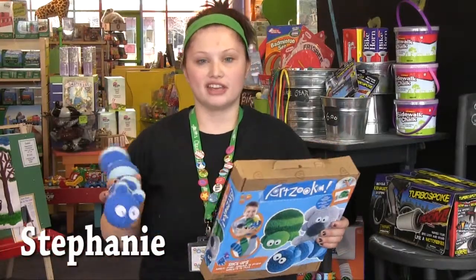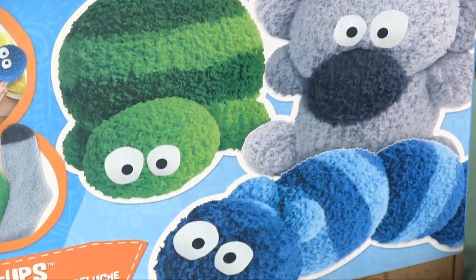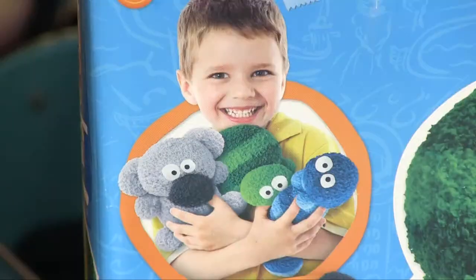Hi, I'm Stephanie from the Creative Kid Stuff store in Maple Grove, and I want to tell you about Sock Ups, which is on my list of favorites. I am a sucker for fun socks, and socks have never been so fun. With this Artzuka art kit, you can create three awesome sock creatures.